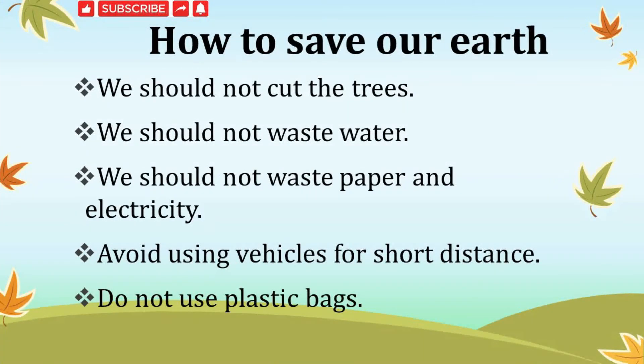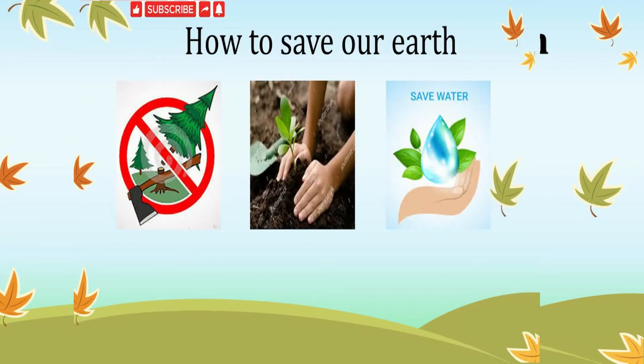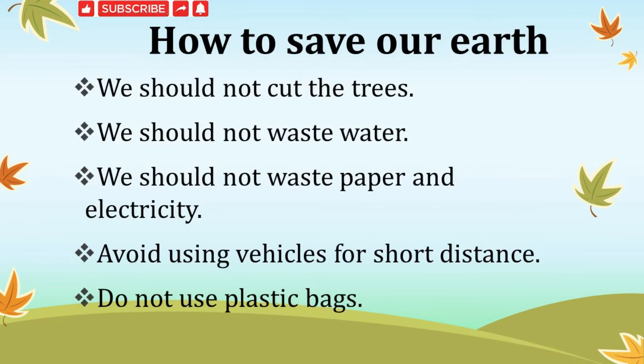How to save our Earth? We should not cut trees — we should plant more and more trees. We should not waste water, paper or electricity. Avoid using vehicles for short distances — use bicycles. Do not use plastic bags; use paper bags instead.